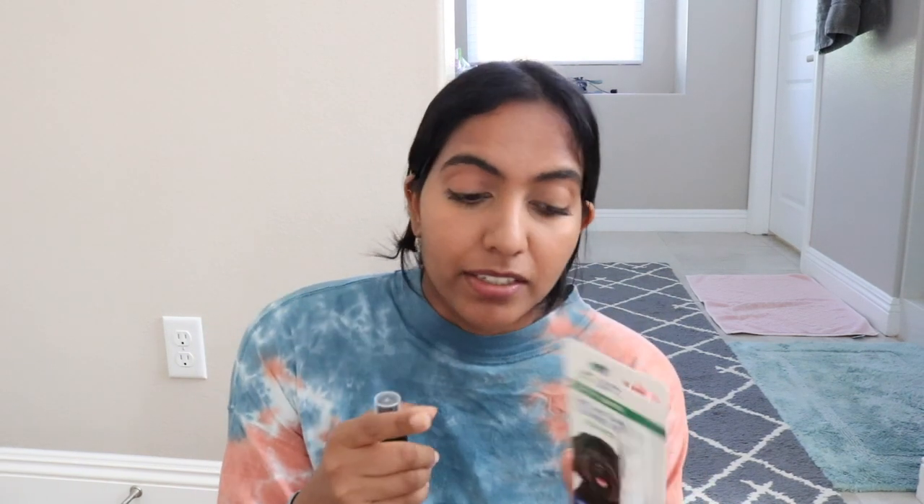Teeth cleaning is so important. The amount of dogs that end up developing dental disease is insane. These two products are amazing clean products — they're by Dr. Bright and I carry them in my store. This is a teeth and gum cleaning pen for pets. It's really helpful because it's not a separate toothbrush and toothpaste situation — everything you need is in here and it twists up so you can rub the top directly on your dog. There's also an oral care spray that helps with breath and gum health. Green algae helps reduce plaque, vitamin C promotes gum health, and parsley freshens the breath.